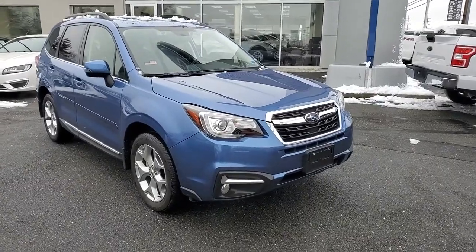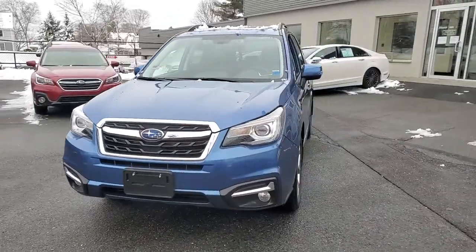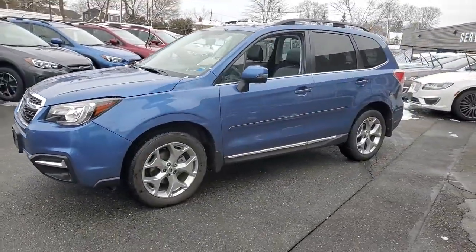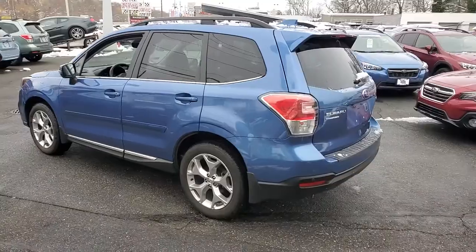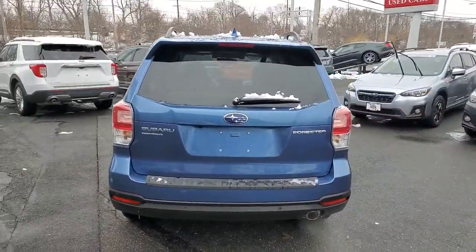Check out this 2018 Subaru Forester. With less than 10,000 miles on the odometer, this vehicle stands out from the rest. Here's a refined, well-built Forester that's ready for adventure. From all-weather capability to flexible cargo space and impressive safety features, this sensible SUV is equipped to take you places in style.